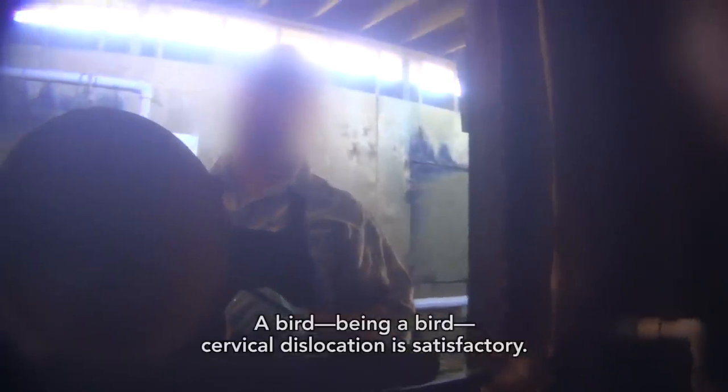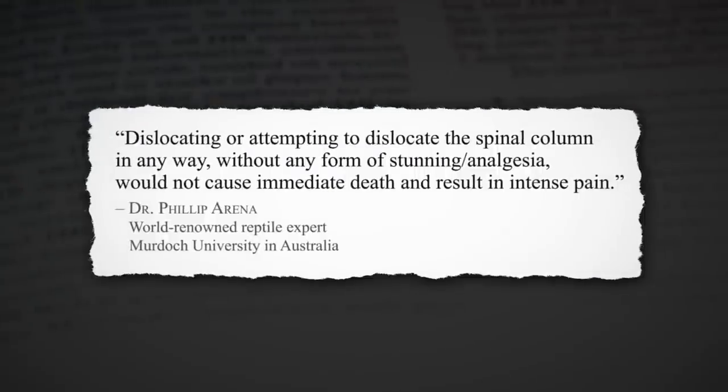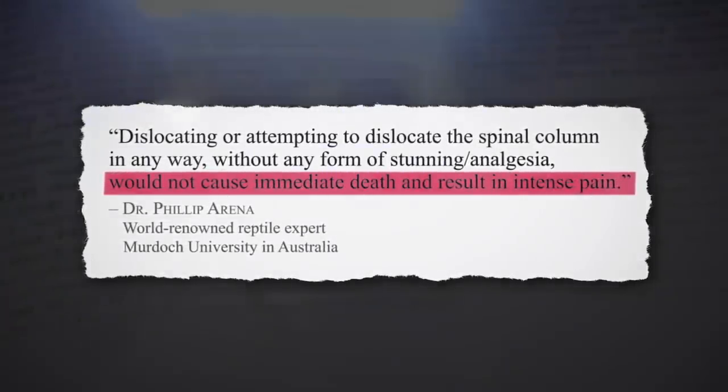Some alligators survived in agony for several minutes. One day, when the captive bolt gun had been misplaced, the manager stabbed four conscious alligators with a knife in an apparent attempt to dislocate their cervical vertebrae as they struggled. He admitted knowing that alligators continue to live after cervical dislocation: 'A bird — cervical dislocation is satisfactory, but reptiles will continue to live.' Experts confirmed that the alligators do remain alive. When the gun malfunctioned on five different days, the manager instructed a worker to cut into more than 500 conscious alligators in a crude attempt to dislocate their cervical vertebrae, then shove a rod into the animals' skulls to try to scramble their brains.